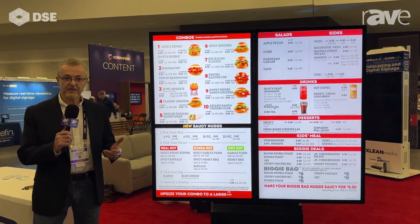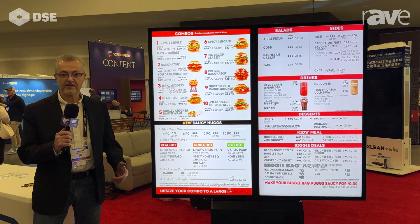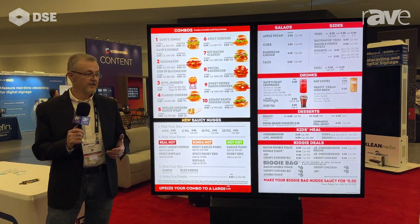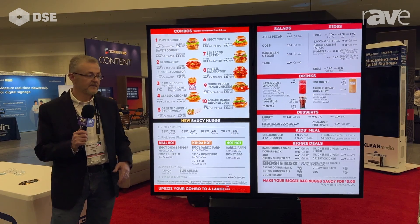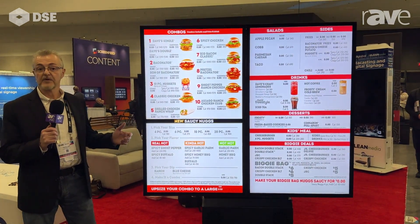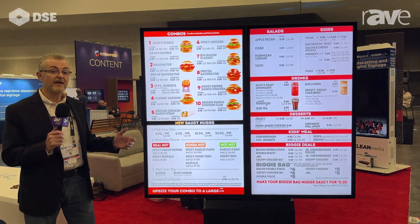Good afternoon. This is Chuck Lewis, Vice President for Palmer Digital Group. We're here at the DSC Show 2024, showing a variety of different products. This particular product here is our double drive-thru digital menu board. The part number is QSR DMV255.